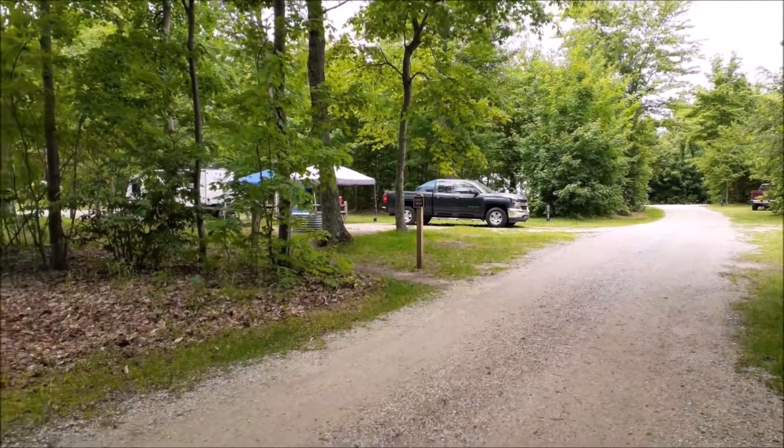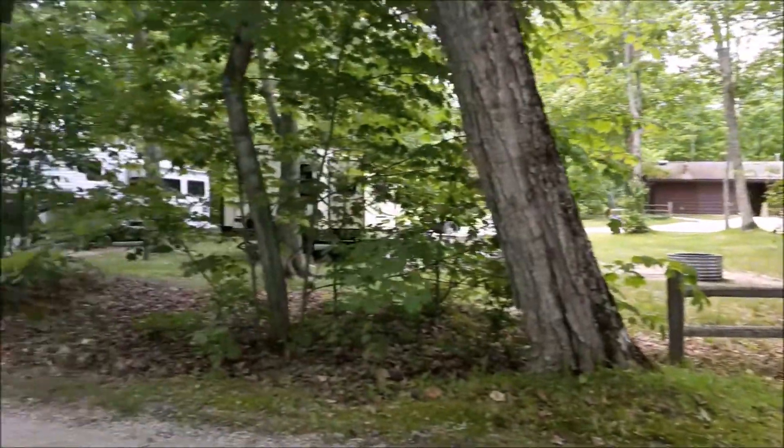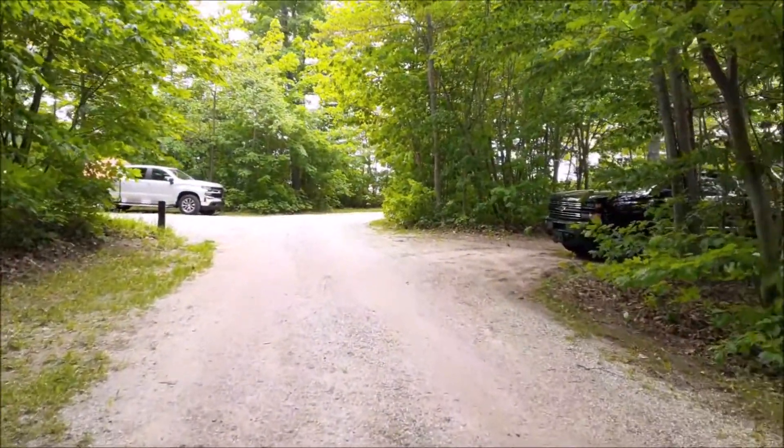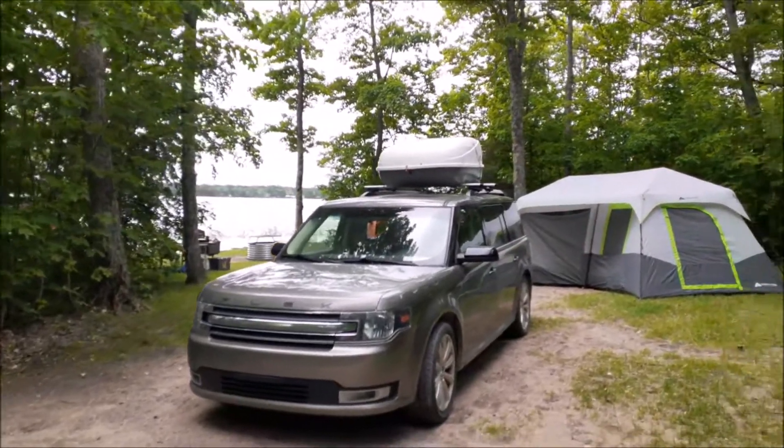That's campsite 137 — this is the wooded section. We had hoped to get in here but they were all full, so I'll just take a couple pictures of random spots. Site 134 would be a primo site right on the water right there. That's nice.